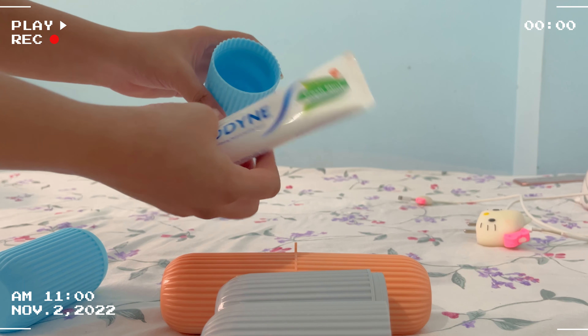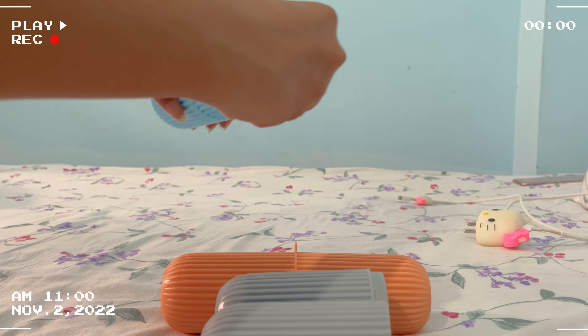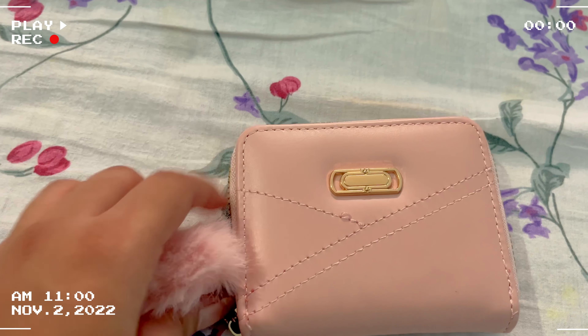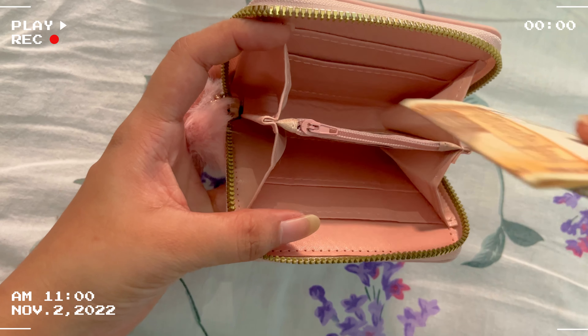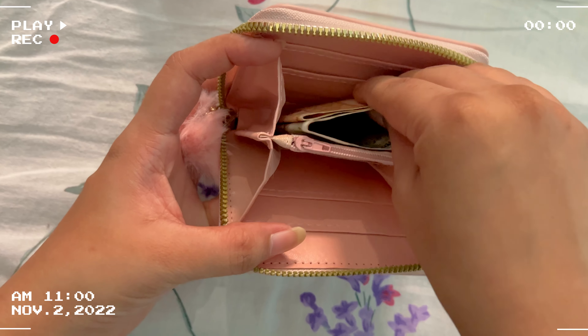First of all, this is a set of two storage boxes which we use as jewelry boxes. You will see this small one — the size is enough. It's so good for my everyday jewelry like pendants, earrings, and rings.